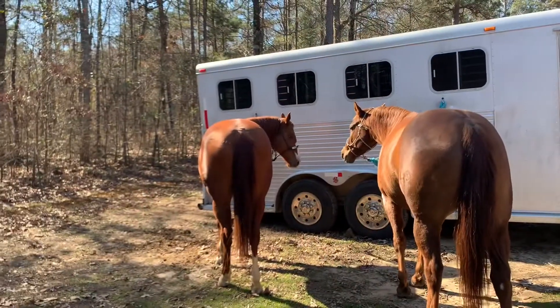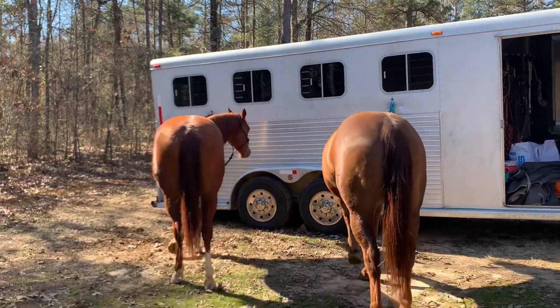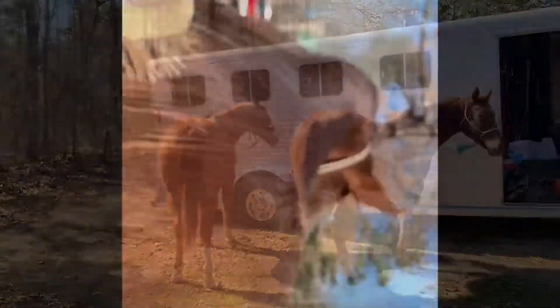So we got both of the horses at the trailer now, so now we've got to saddle them up.